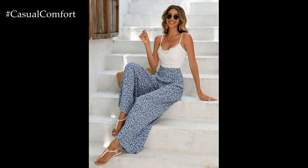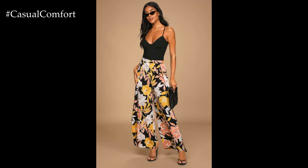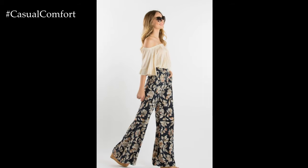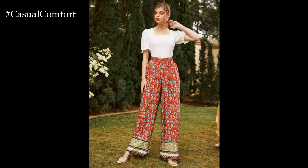Flower-printed wide-leg pants are a stylish and versatile wardrobe staple that adds a touch of whimsy and personality to any outfit. With their bold floral patterns and flowy silhouette, these pants effortlessly combine comfort with fashion-forward flair, making them perfect for a variety of occasions.